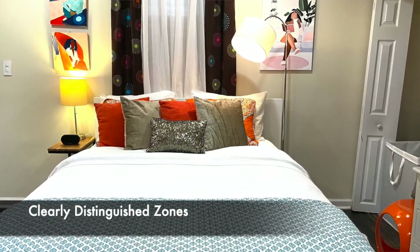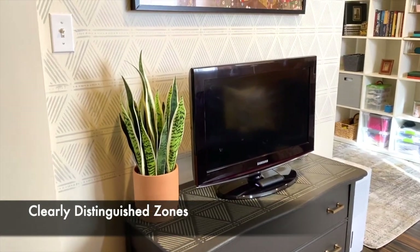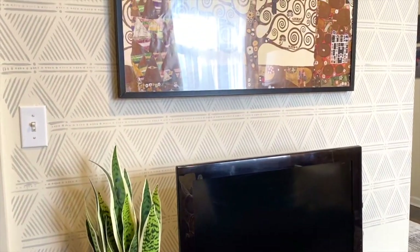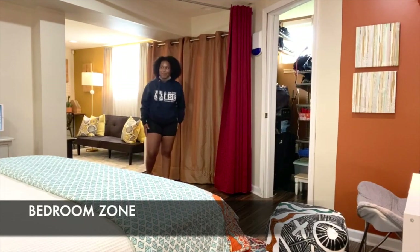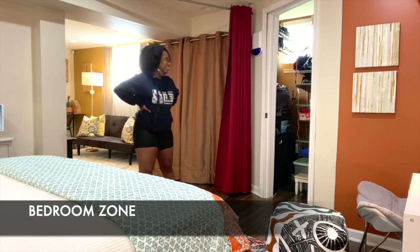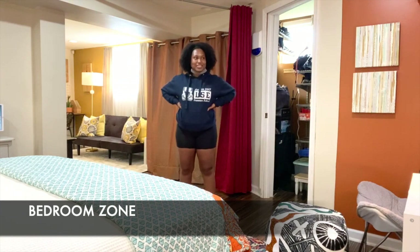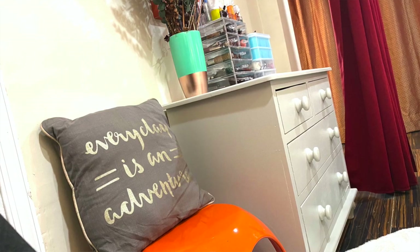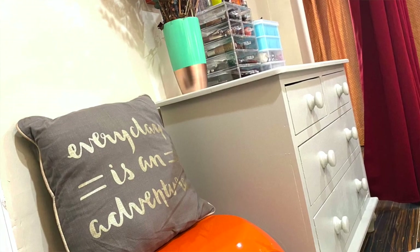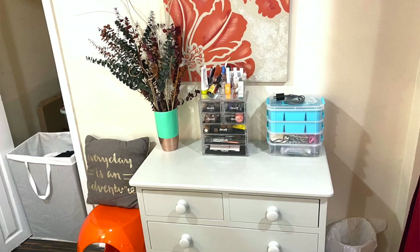Afiya reflected on the design's functionality: 'I used to watch TV in bed and really need to prioritize my sleep. Putting the TV and couch in one space creates those barriers — it makes you move between spaces. We've all been stuck in the house and need to get up, move, and stretch.' She also recognized her childhood dresser: 'I've had this dresser since I was five, and it looks like a whole different thing. I was so ready to donate it, and you completely repurposed it!'